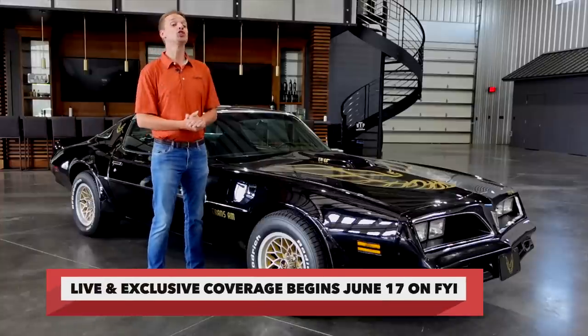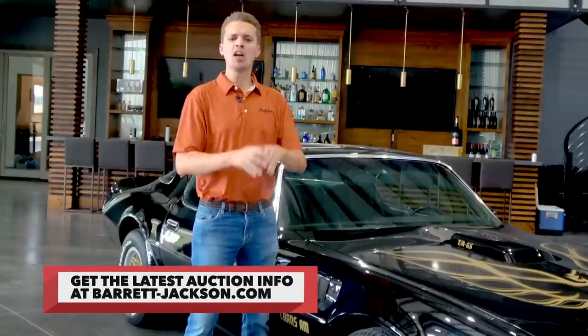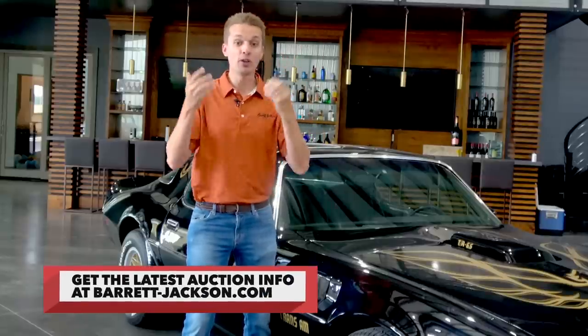Don't miss the live coverage June 17th through 19th on History and FYI. Be sure to keep tabs on this legendary Supra and other famous cars at Barrett-Jackson.com.